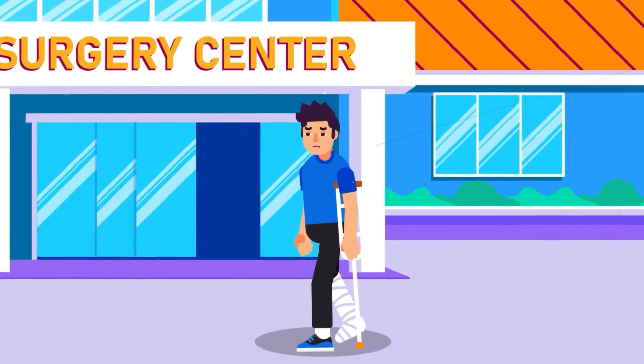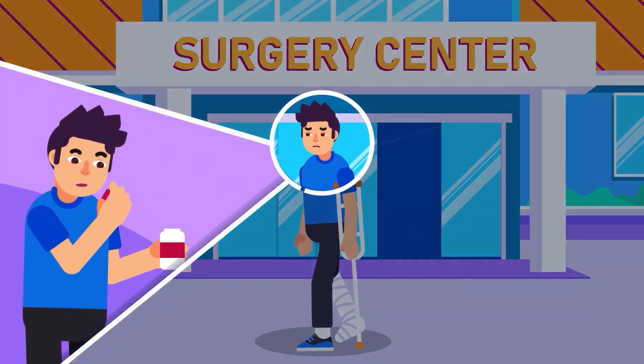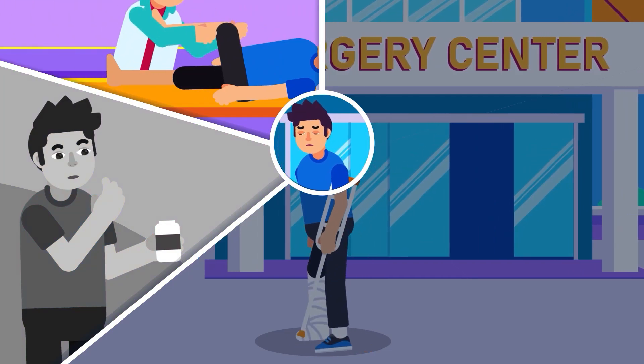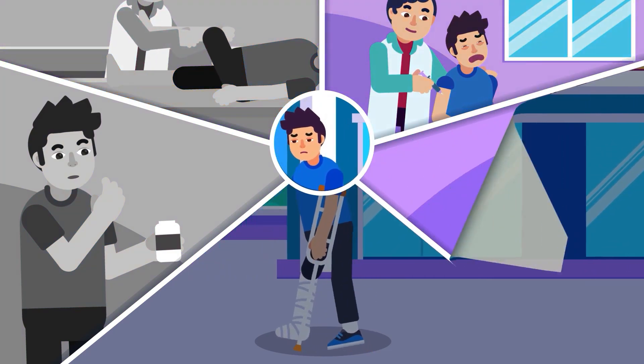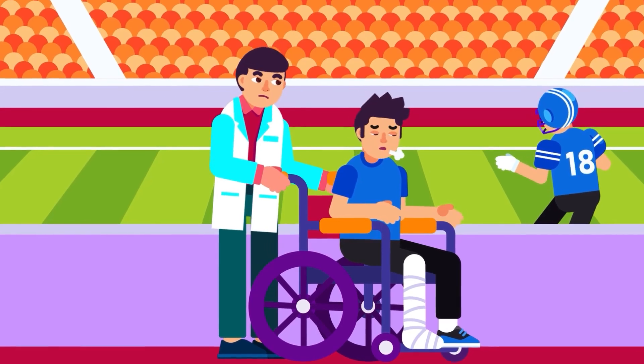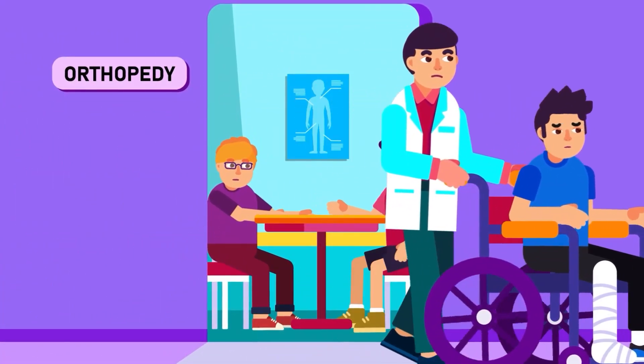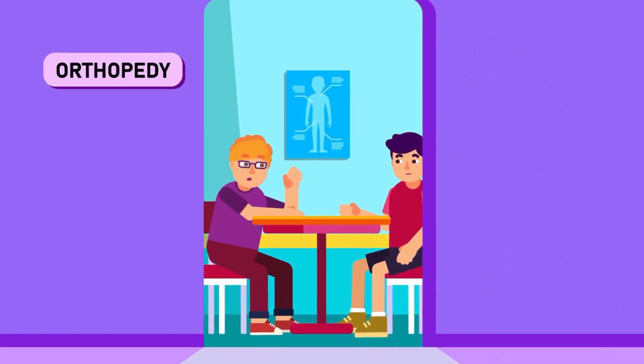Hip pain caused by arthritis in the early stage is preferably relieved by non-surgical treatments such as drugs and nutraceuticals, physical therapy, injections, assistive devices, and lifestyle changes. But if the pain is intensifying, reducing mobility, and interrupting everyday tasks, then it is time to consult your doctor for the surgical option.